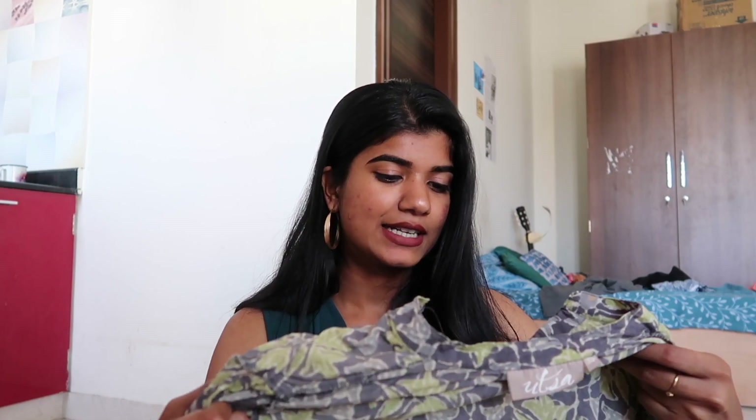I've got two kurtis from Westside to show you guys. The prints and the fabric are so good — I really like to purchase kurtis from Westside. This one I got recently, and this one is about two years old but still happens to be a great piece in my wardrobe. Let me put it on and show you guys.